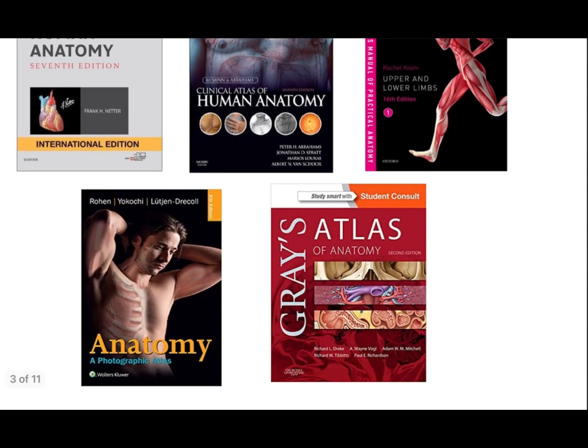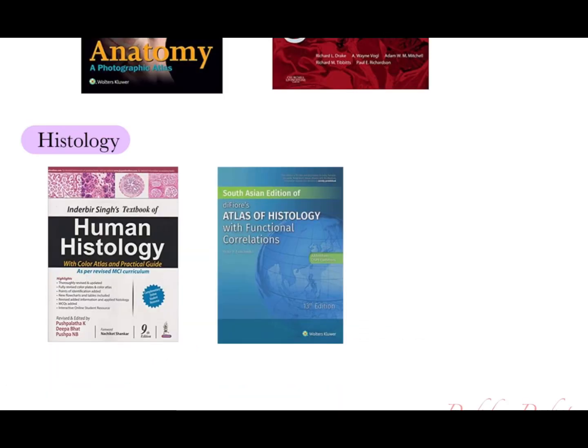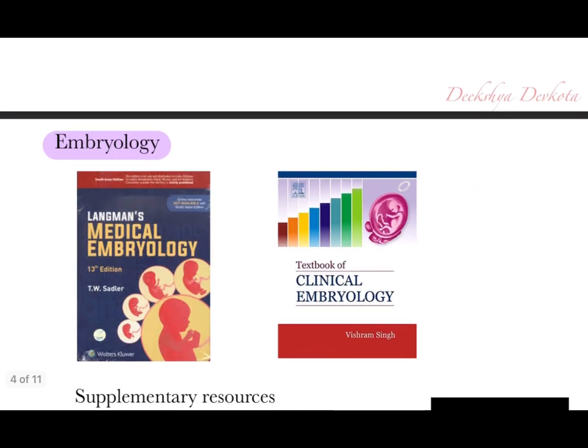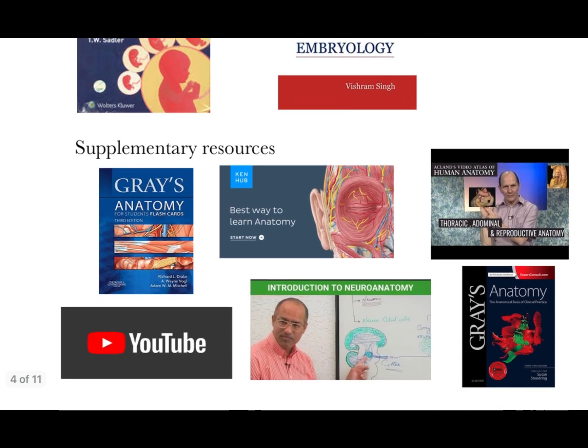Other atlases like Gray's Atlas of Anatomy and Rowan's Photographic Atlas of Anatomy are available but not required. For histology, the two primary books are IB Singh and Difiore. Teachers prefer Difiore, but the simplified version IB Singh is also fine. For embryology, Langman's Medical Embryology is the gold standard but quite difficult. You can also study from Vishram Singh's Textbook of Clinical Embryology, but go through the pictures from Langman's as they may be asked in OSCEs.